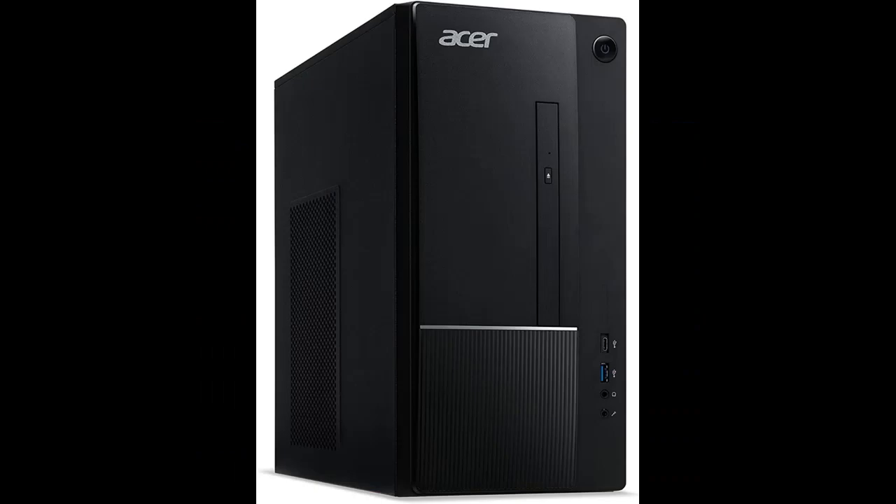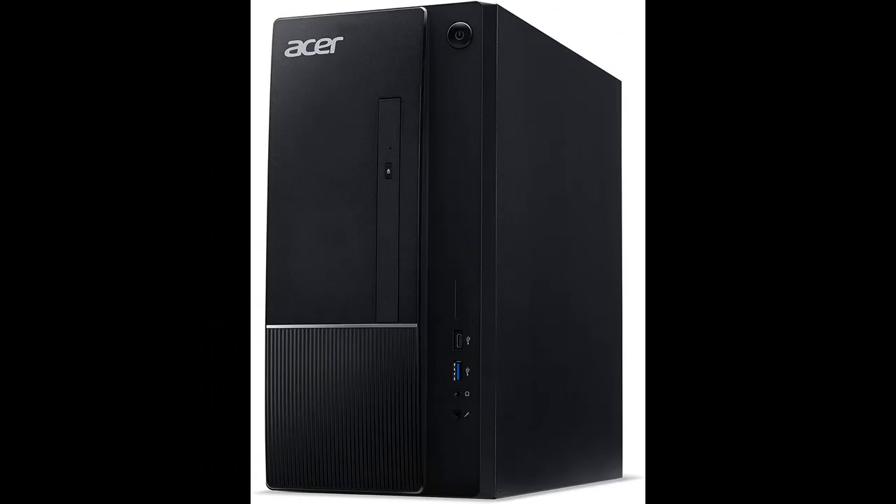16 Gigabyte 3200 MHz DDR4 Memory, expandable up to 32 Gigabyte. 512 Gigabyte M.2 2280 NVMe SSD. 8X DVD Writer Double Layer Drive, DVD-RW.